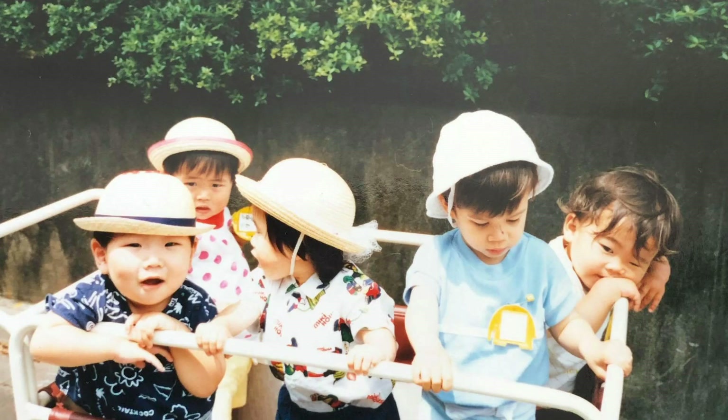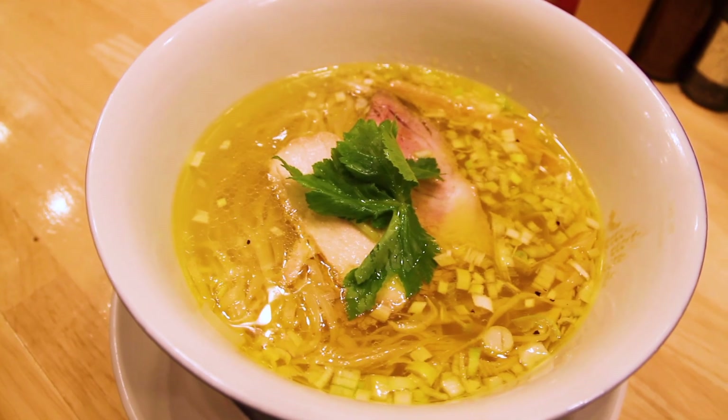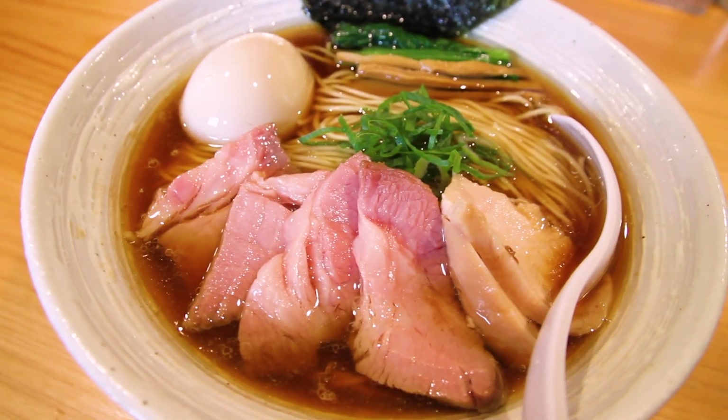For those new here, I'm Frank from 5am Ramen. I live and breathe ramen and I've eaten thousands of bowls of ramen up to now. This channel, 5am Ramen, is all about bringing you the very best ramen information directly from Japan.